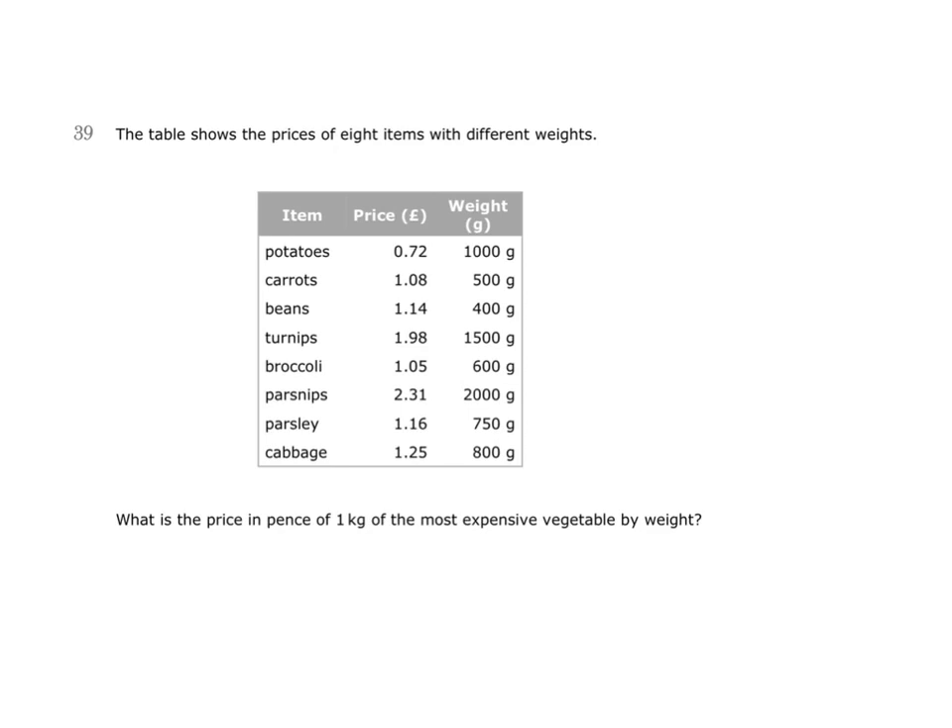To answer this question, we should work out how much each vegetable is per kilogram. You can see that some will be easier to work out than others. This one, for example, is already price per kilogram because we have 1,000 grams costing 72 pence.